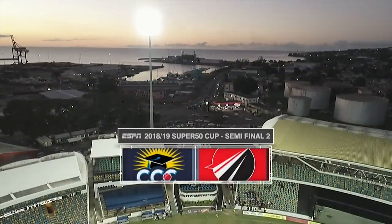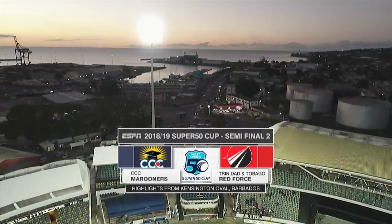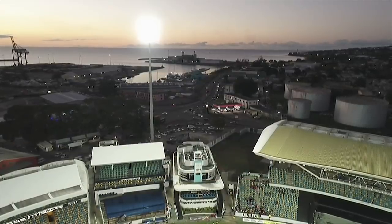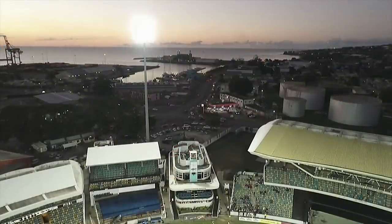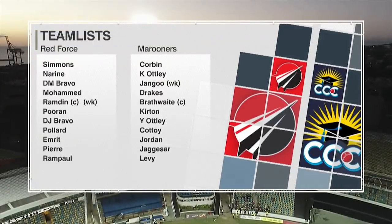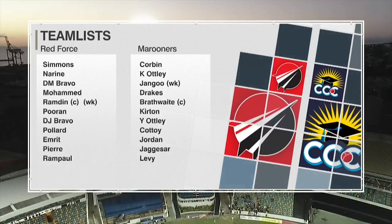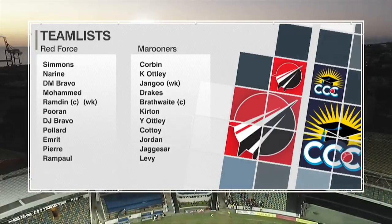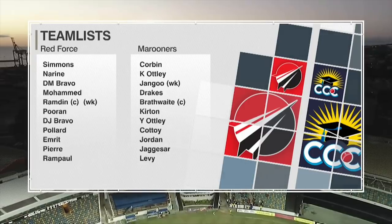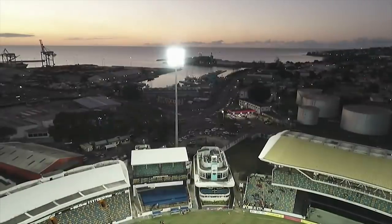It's time for semi-final two, highlights bringing together Combined Campuses and Colleges Marooners up against the Trinidad and Tobago Red Force, playing for a place in the final on Sunday against the Guyana Jaguars. Live from Kensington Oval, I'm Barry Wilkinson. CCC won the toss and put Trinidad and Tobago Red Force into bat. Sunil Narine was back for TNT, they dropped Imran Khan; Gordon comes in at the expense of Buchanan for CCC.